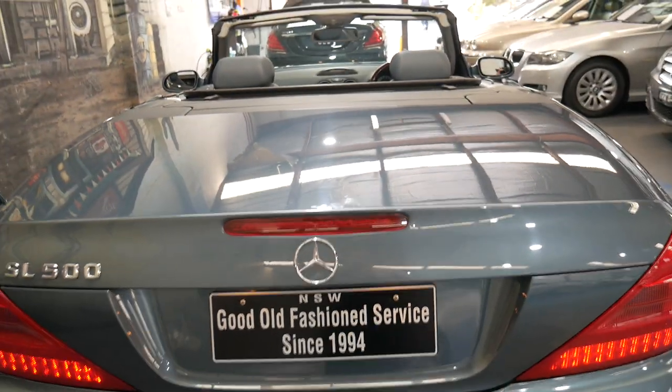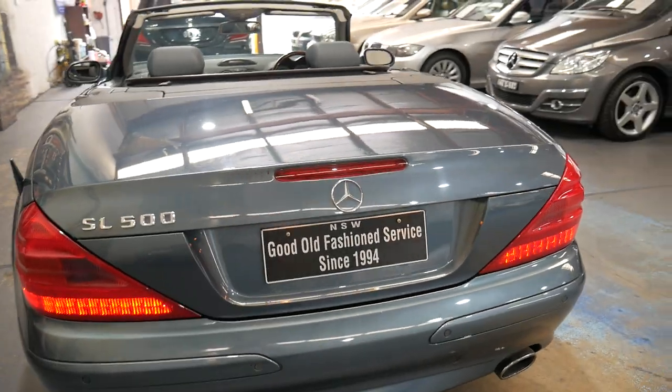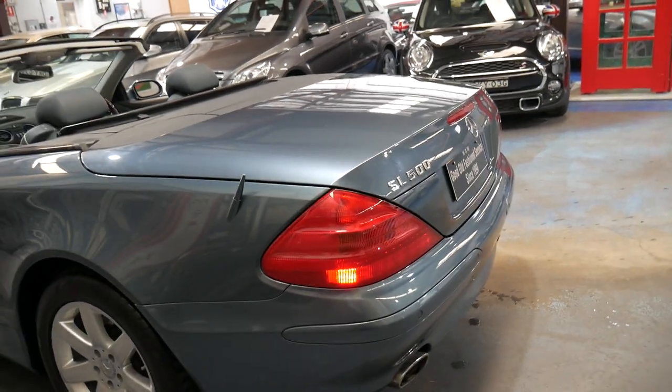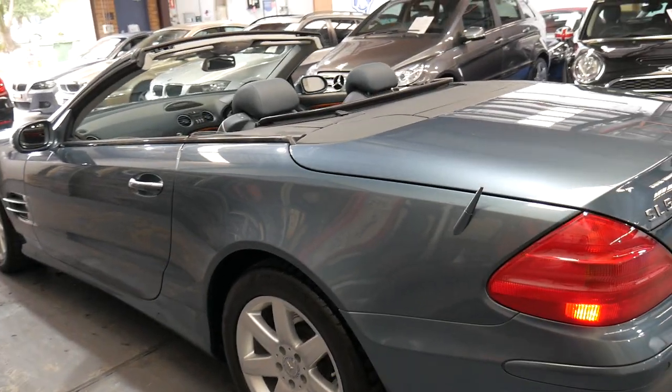It's even got a soft-close boot — if you don't close the boot properly it will suck closed. Every panel, every wheel, every light, and every bit of leather is excellent.